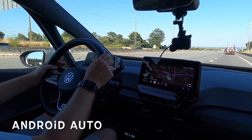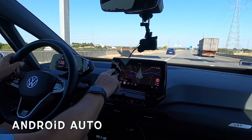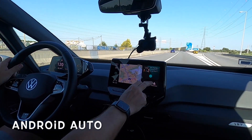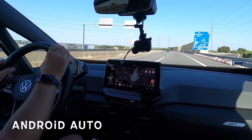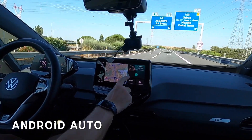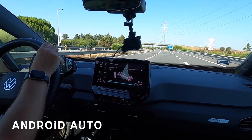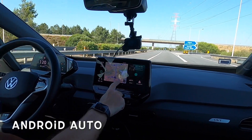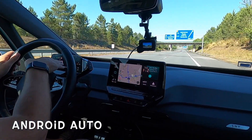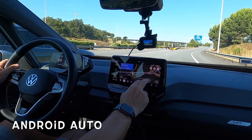The speed limit is showing 120 kilometers an hour and it's saying the battery is at 75%. Let's check if that's accurate - yes, still at 75%. It went down to 74% - did you see that? It's now saying we'll get there with 45%. Let me double check the battery - it's saying 75 on Tronity and 74% here on ABRP, just a one percent difference.